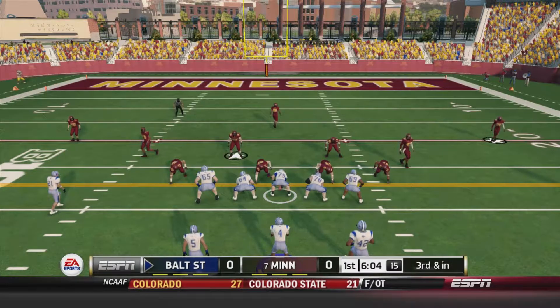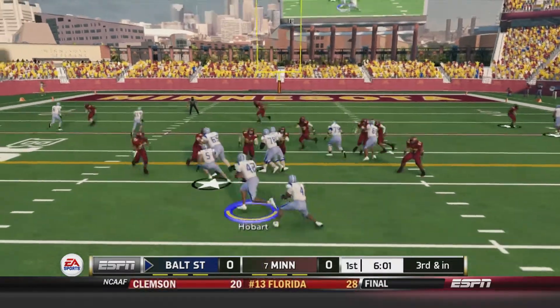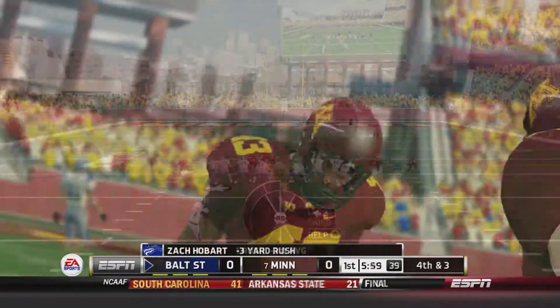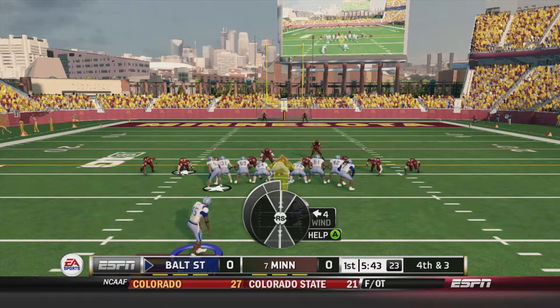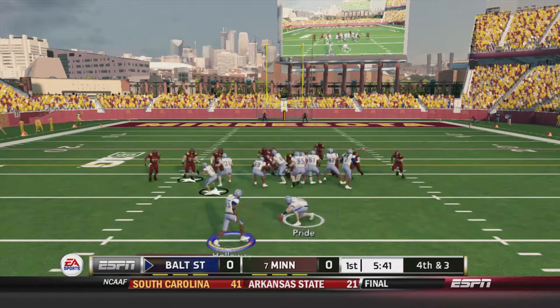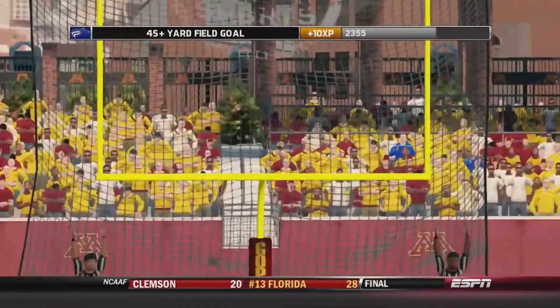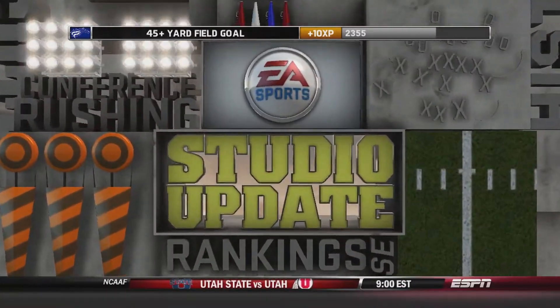That's going to bring up third and inches. Hobbs is going to hand it off to Hobart. Zach Hobart shut down in the backfield, loses a few yards on the play. That will set up Roderick Holloway for the field goal. Kick is on the way and it's good. Baltimore State with an early 3-0 lead.